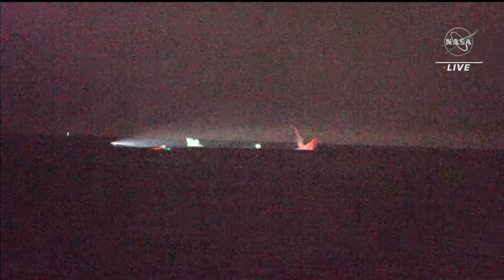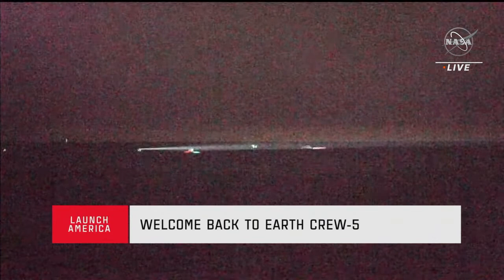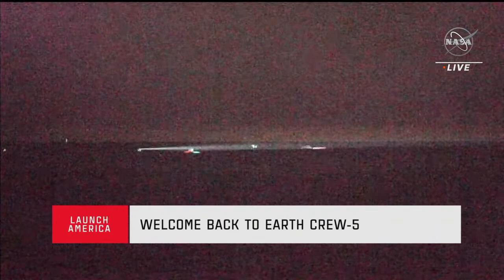Dragon Endurance, on behalf of SpaceX, welcome home. Visual confirmation of splashdown. Thank you SpaceX — it was one heck of a ride. We're happy to be home, looking forward to next time. Dragon Endurance has returned home and NASA astronauts Nicole Mann and Josh Casada, JAXA astronaut Koichi Wakata, and Roscosmos cosmonaut Anna Kikana are back on Earth after an approximately 19-hour return journey from space. The SpaceX recovery ship and team have been waiting for Dragon splashdown and are now making their way to the splashdown location.